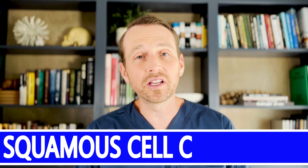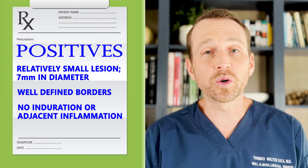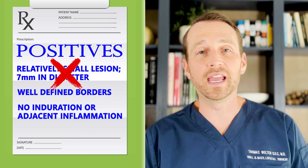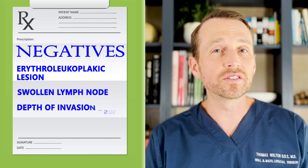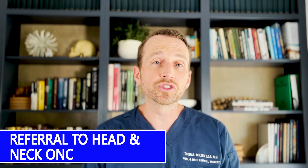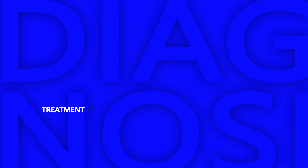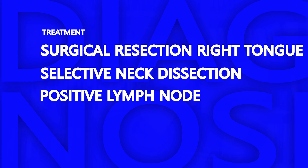I performed an incisional biopsy and unfortunately this lesion did come back as squamous cell carcinoma — the most common form of oral cancer. The fact that it was a relatively small lesion doesn't mean it couldn't be cancer. This lesion was small superficially but had an invasive depth of six millimeters, which is actually a more concerning prognostic value than the superficial diameter. I referred this patient to a surgical oncology team. She was treated with a surgical resection and a selective neck dissection, which revealed one lymph node positive for cancer — meaning she will require chemotherapy and radiation therapy as well.